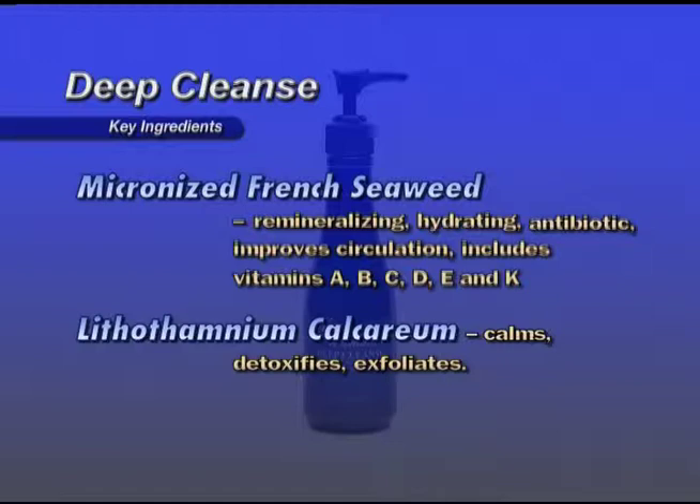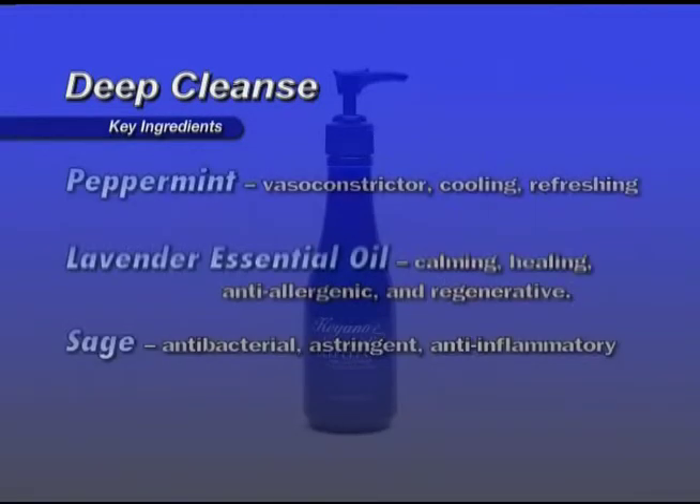It includes vitamins A, B, C, D, E, N, and K. Lithothamium calcarium calms, detoxifies, and exfoliates. Peppermint is a vasoconstrictor, cooling and refreshing. Lavender essential oil is calming, healing, anti-allergenic, and regenerative. Sage is antibacterial, astringent, and anti-inflammatory.